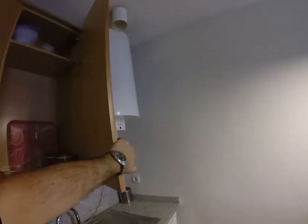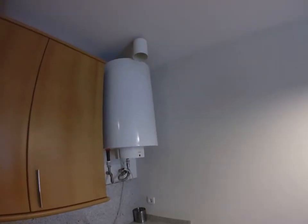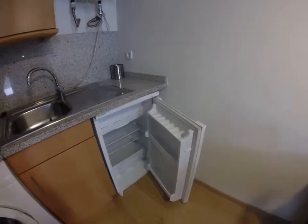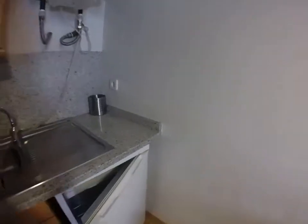The water is heated with electricity. It's a big one, so you won't be missing any hot water, I'm sure. And here you have a small fridge with a freezer on top.